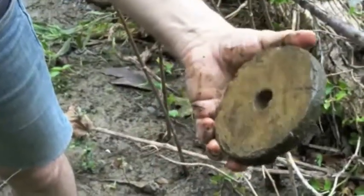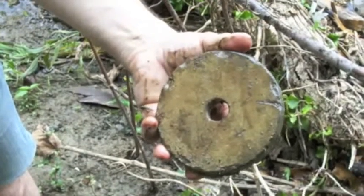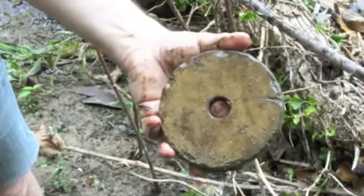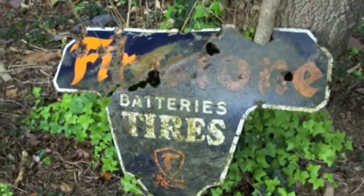Looks like it could be something from Adam Stephen's mill. Not sure what it is, but it's very interesting — a hole in the middle of the round stone. Some of the things we found was this sign here, an old Firestone sign.